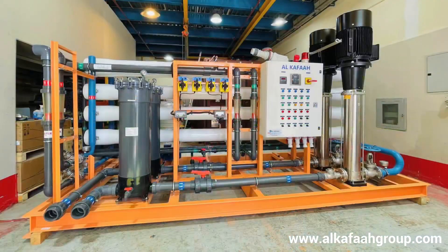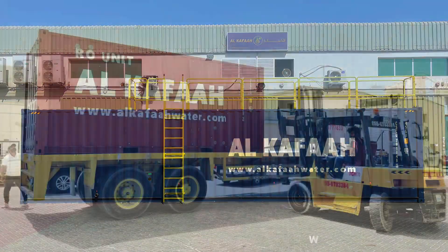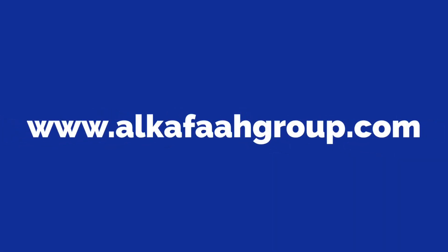Thank you for watching. Have a nice day. Take care. To learn more about our products and services, visit alkafagroup.com.